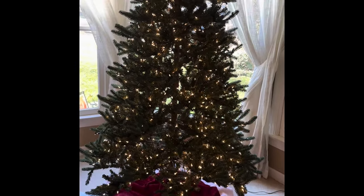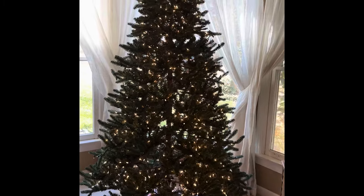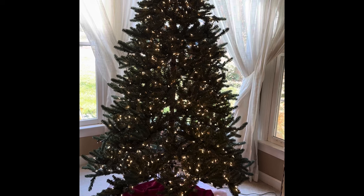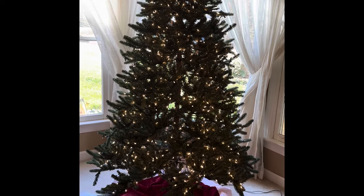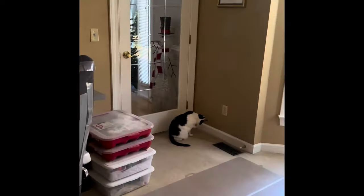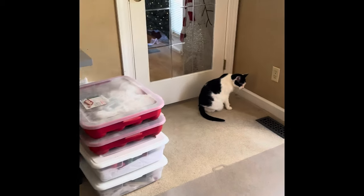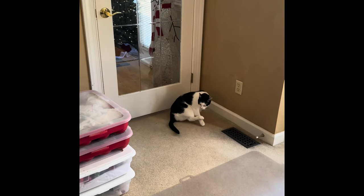Hello everyone, this is Jimmy. I know I just posted a video yesterday and I'm supposed to be decorating this tree — I got the tree up, I got the lights up. There are the decorations. I have tape on the back of this chair because Miss Molly over there likes to scratch it.